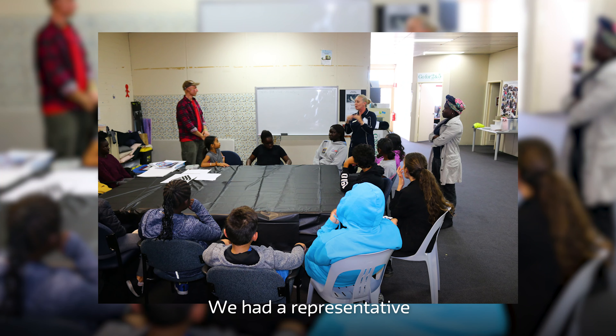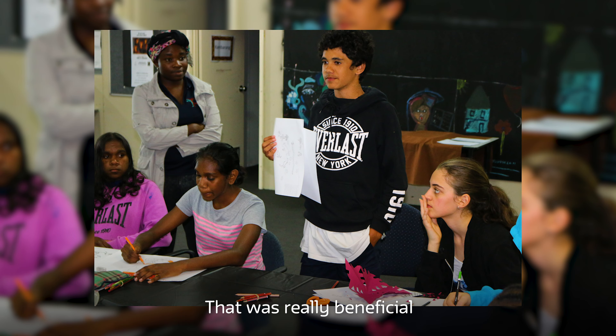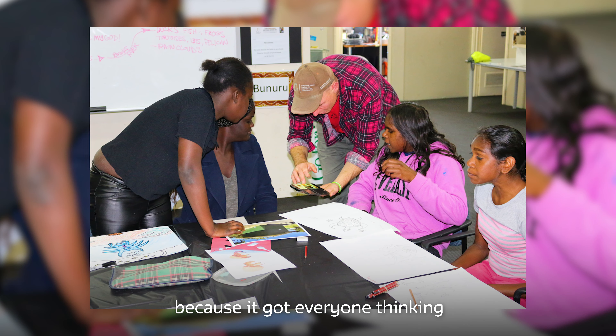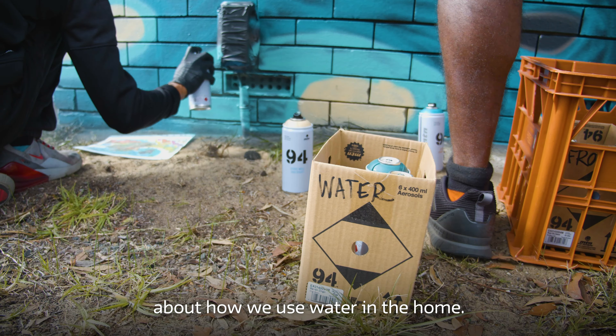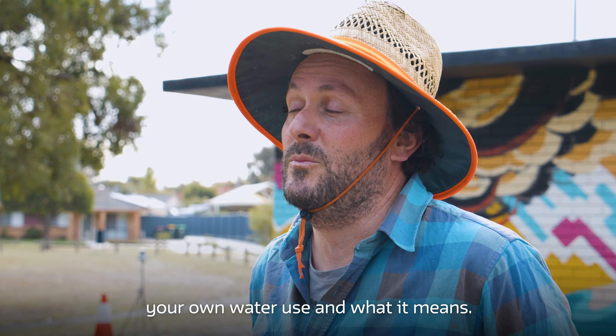We had a representative from Water Corporation come out and speak to the group before we started designing. That was really beneficial because it got everyone thinking about how we use water in the home. It starts to make you think about your own water use and what it means.